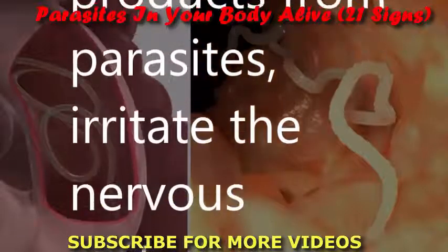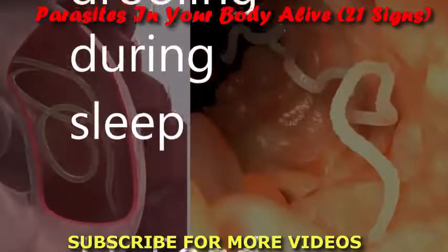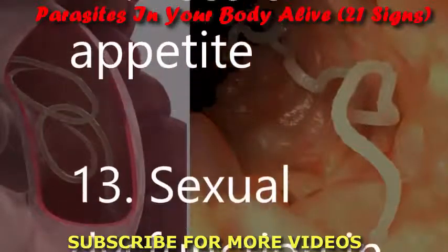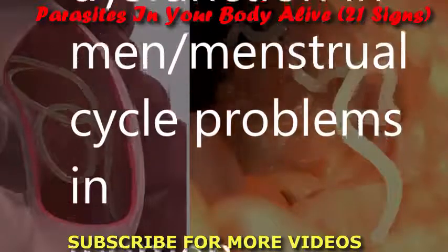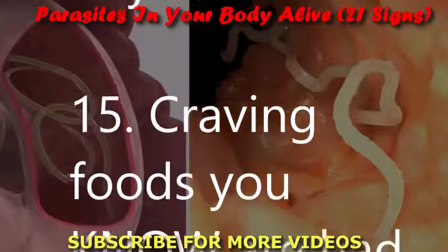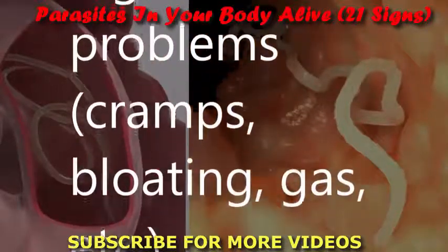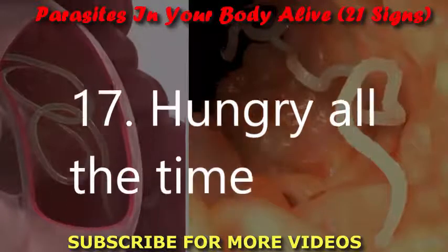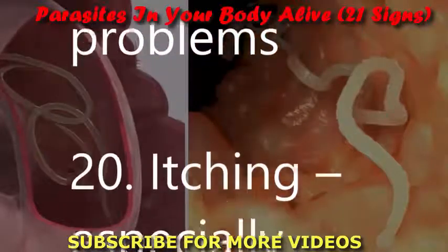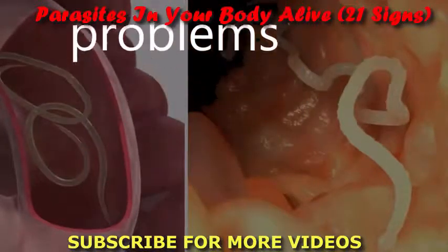7. Recurring yeast infections like candida. 8. Bleeding gums. 9. Nervousness, as waste products from parasites irritate the nervous system. 10. Teeth grinding and drooling during sleep. 11. Food allergies and food sensitivities. 12. Loss of appetite. 13. Sexual dysfunction in men and menstrual cycle problems in women. 14. Chronic fatigue. 15. Cravings for foods you know are bad for you. 16. Persistent digestive problems — cramps, bloating, gas. 17. Hungry all the time. 18. Sore, stiff joints. 19. Breathing problems. 20. Itching, especially around the mouth, nose, and anus. 21. Memory problems.